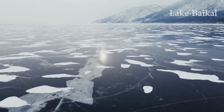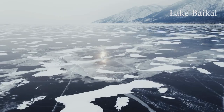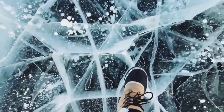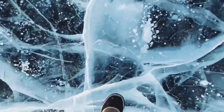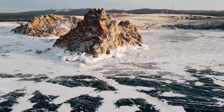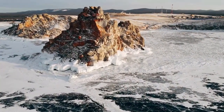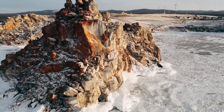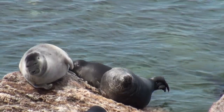We change continent and go to Russia, where Lake Baikal is located, the deepest and oldest lake in the world, with a depth of 5,387 feet (1,642 meters) and an age of 25 million years. In winter, the lake is covered with turquoise ice and crystals that create fascinating geometric shapes. Lake Baikal is also the purest lake in the world and hosts a rich biodiversity, with many endemic species such as the Nerpa seal.